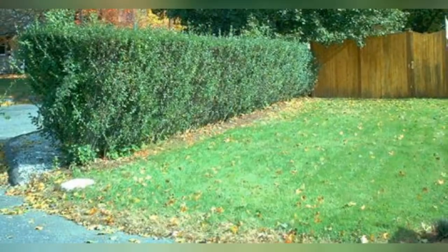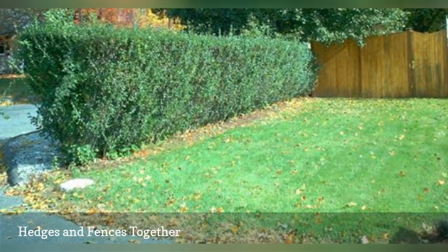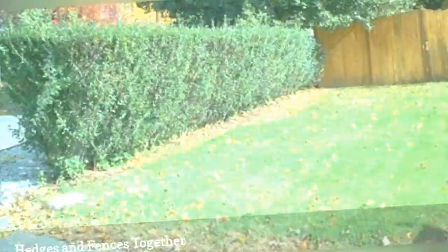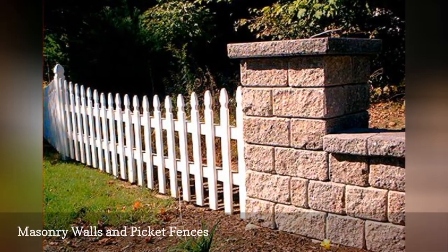Some people make the mistake of thinking that, to define property borders, an either/or decision must be made — either hedges or fences. In this fence picture, we see that, for whatever reason, two types of fencing were used.